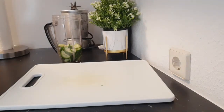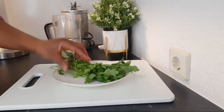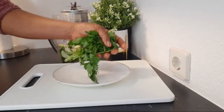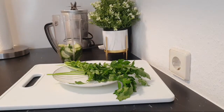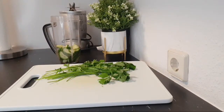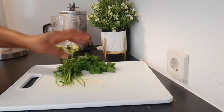The next ingredient I will be adding is parsley. Here I have some parsley — just this small quantity. Parsley is one thing that will help you a lot to shrink belly fat. I'm going to cut it and add it to the blender.